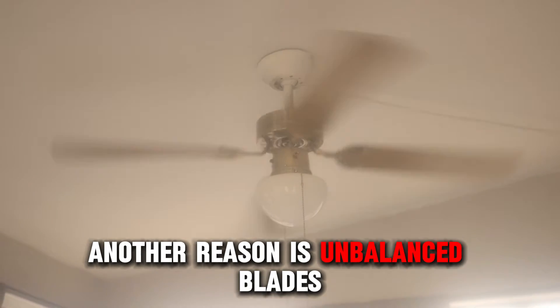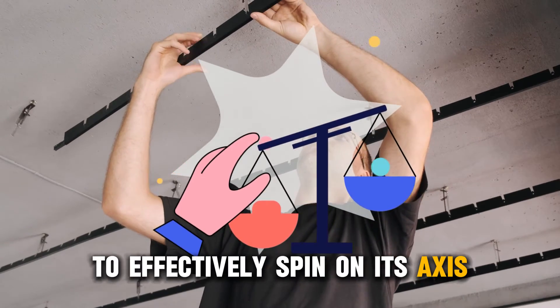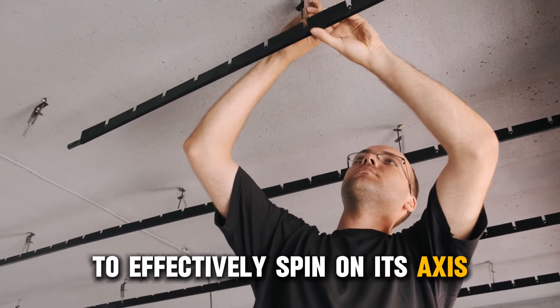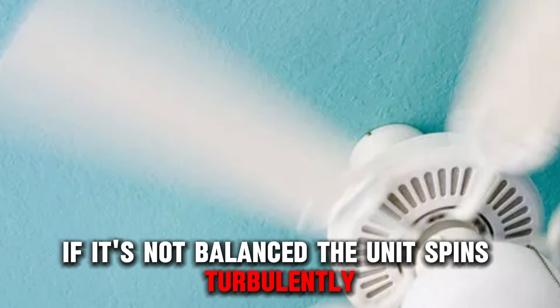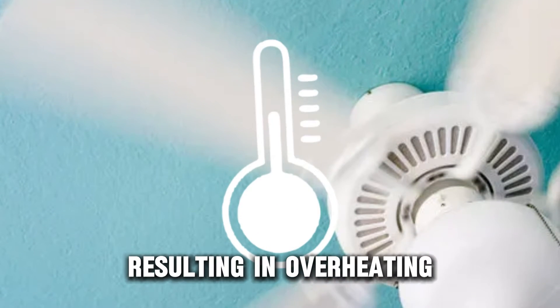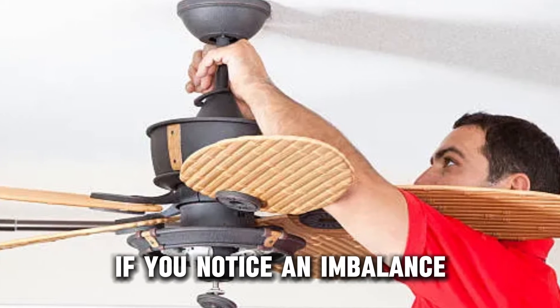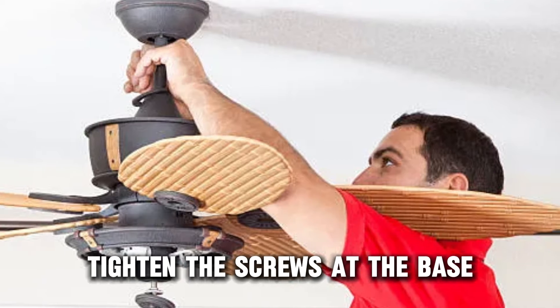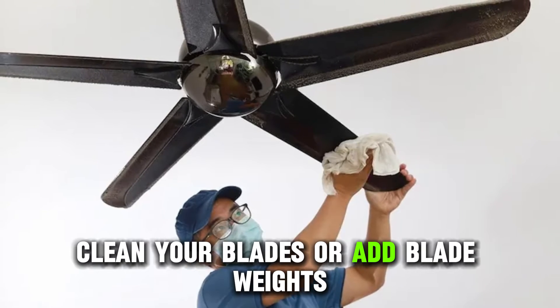Another reason is unbalanced blades. Your ceiling fan must be perfectly balanced to effectively spin on its axis. If it's not balanced, the unit spins turbulently, resulting in overheating, loose wires, and damaged internals. If you notice an imbalance, tighten the screws at the base, clean your blades, or add blade weights.